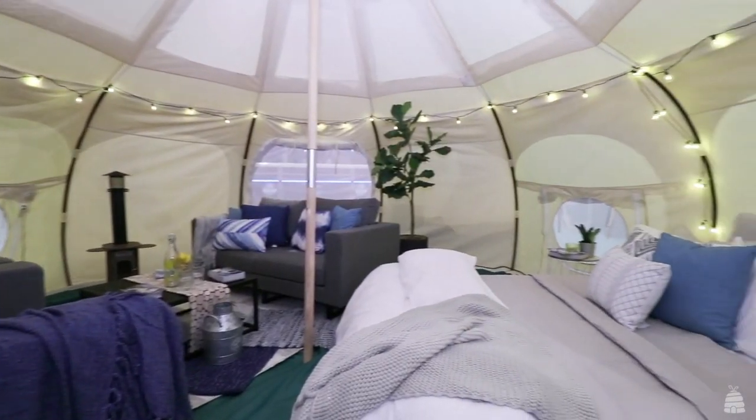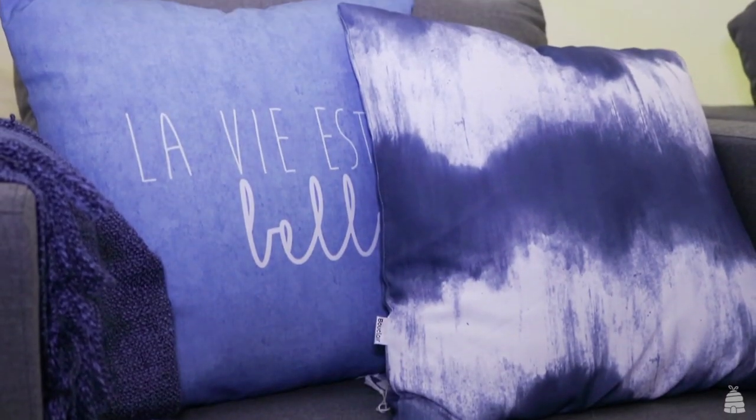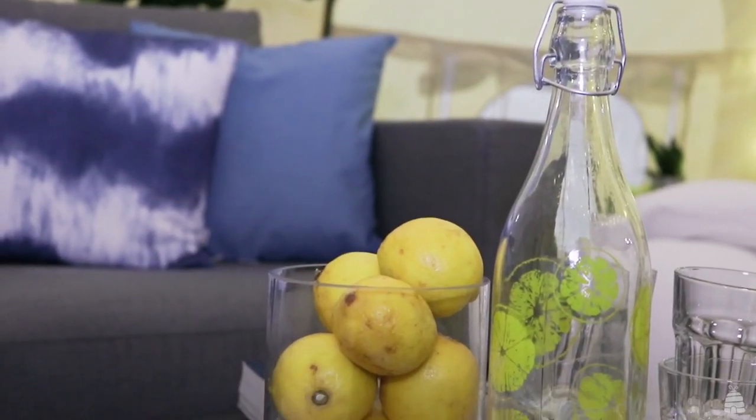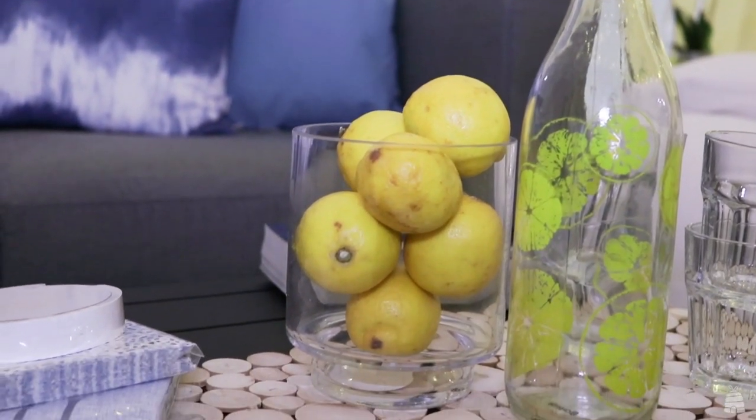When it comes to decor, I love going with a 60-30-10 rule. The 60 is your base color — a lot of gray, a warm gray in this space. Your feature color is blue, so I've layered tone-on-tone blues throughout the tent. Then your accent at 10% is a pop of yellow, and a great way to do that is to decorate with some fruit — you can see I put some lemons on the coffee table.